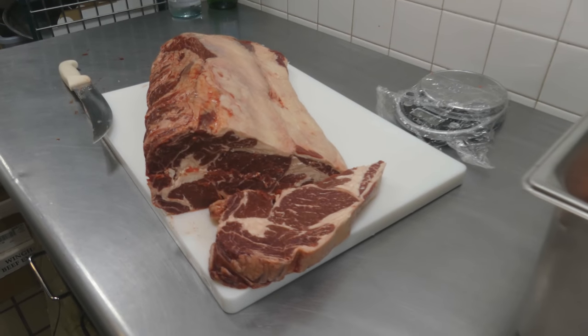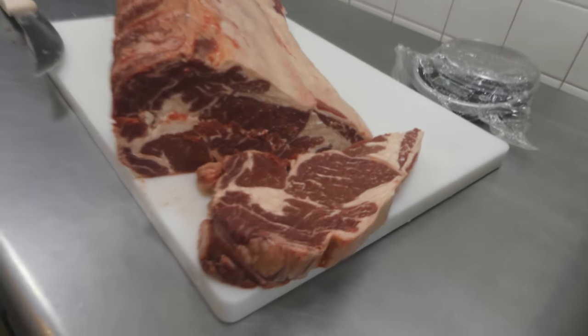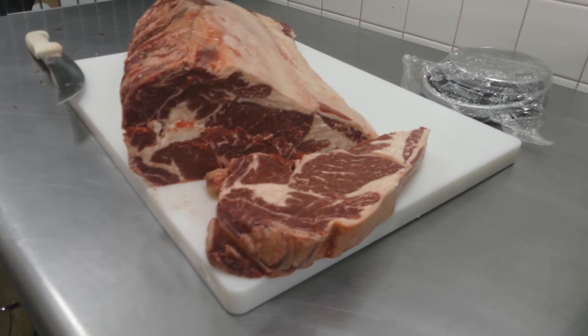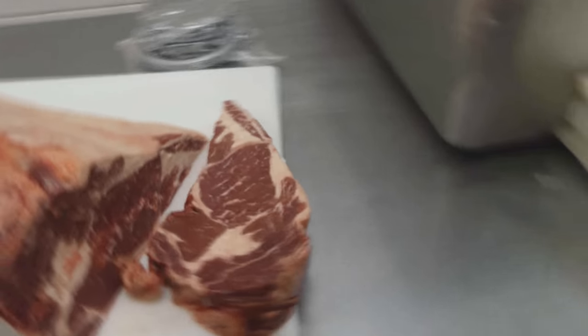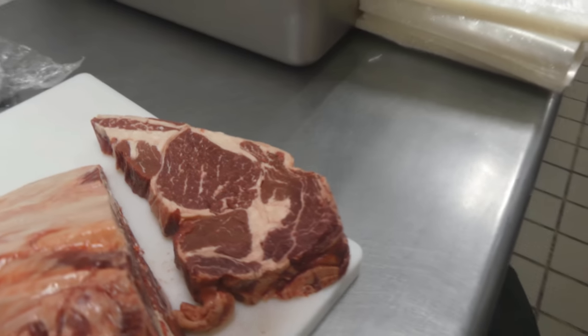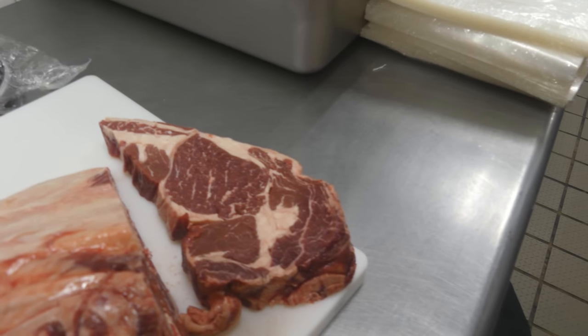Here is the first look at our ribeye. We have a beautiful untrimmed, grass-fed, antibiotic and hormone-free roll of ribeye here. And as you can see there is a lot of fat, especially considering this is grass-fed.